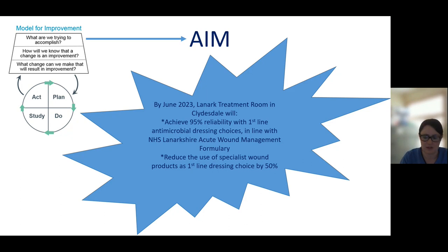So what did we do in our project and how did we do it? The project started in June 2022, when we selected 50 wound charts of patients who had been in the Lanark Treatment Rooms, who had a swab of a wound obtained, and or had been prescribed an antibiotic for wound infection.